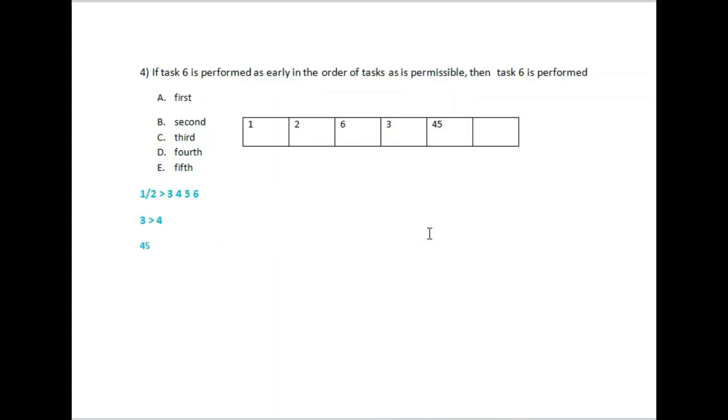If task 6 is performed as early in the order of tasks as is permissible, then what number will be done first? The number will be 1 or 2 — so I will write 2. The third position will be task 6.